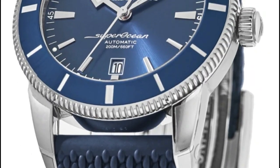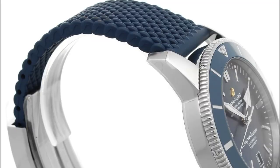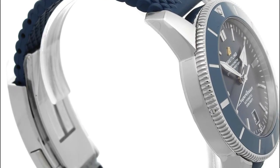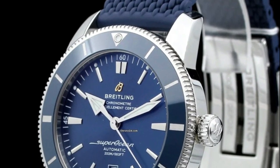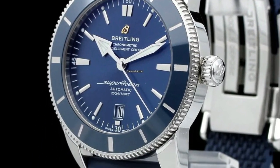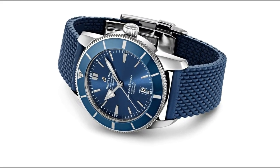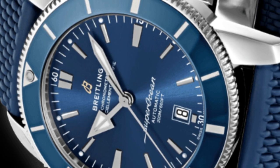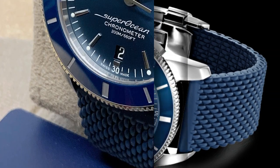The blue dial, adorned with index hour markers, adds a touch of sophistication to the overall design. Powered by the renowned Breitling Caliber B20, this timepiece features a self-winding automatic movement. It is COSC chronometer certified, ensuring exceptional accuracy and precision in timekeeping. Whether you're exploring the depths of the ocean or navigating daily adventures, the Superocean Heritage B20 is up to the task.